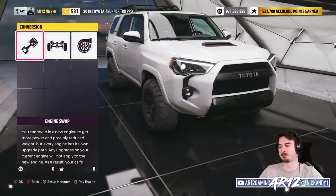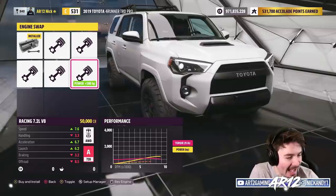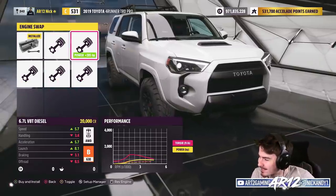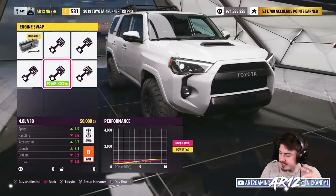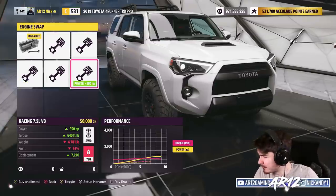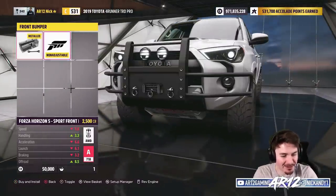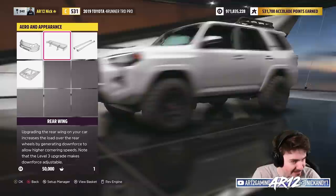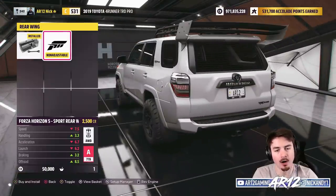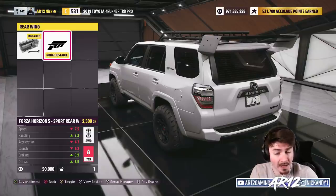Let's see what customization we have. No way — it's the exact same engine swaps as the Tundra! This is way lighter than a Tundra, so this is going to be even better if we're making this into an A-class off-roader. Racing V8? I think we go racing V8. We've actually got some visual body mods — you can add a big old bash bar onto the front. That is sick. How about a rear wing? I wasn't expecting the rear wing to actually look nice. However, I was hoping for it to bring our class down a little bit more than just one PI.